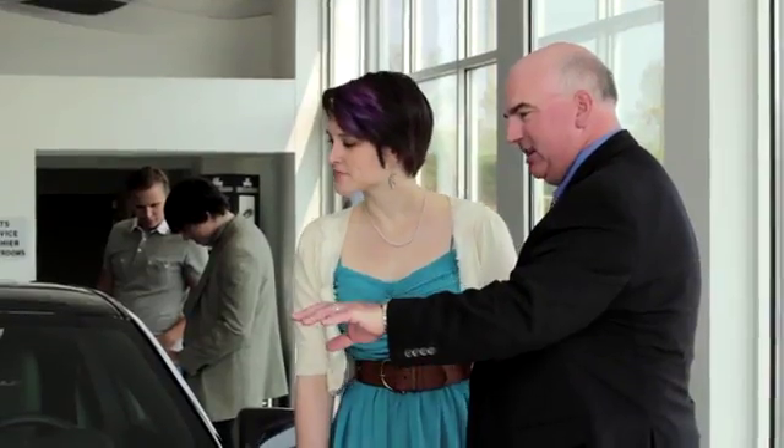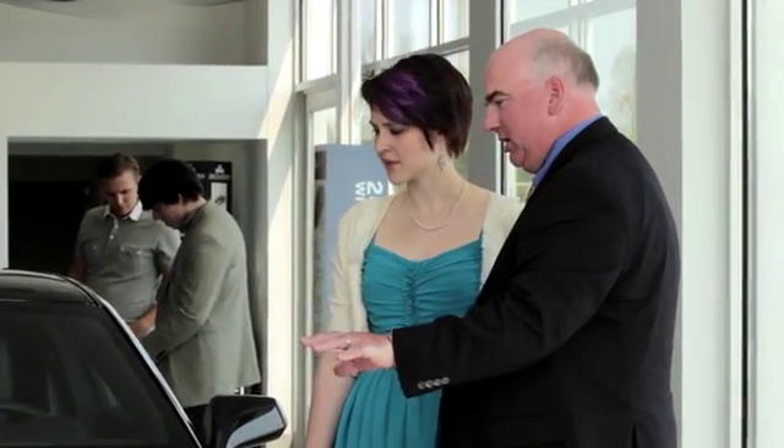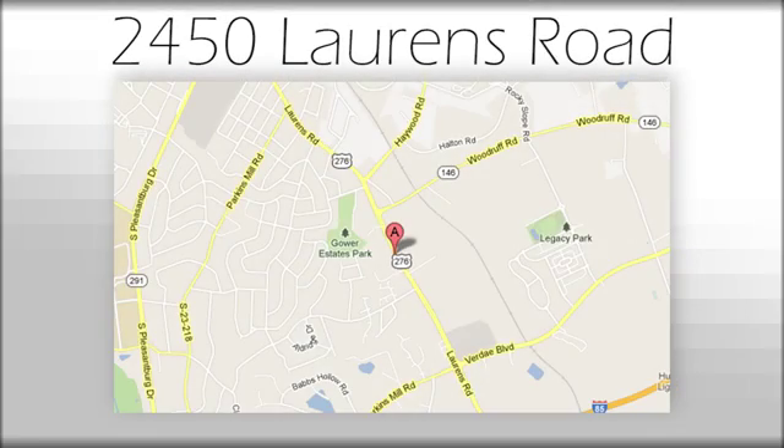We believe the cars we offer are the highest quality and ideal for your life needs. We look forward to doing business with you — Bradshaw Acura at 2450 Lawrence Road.